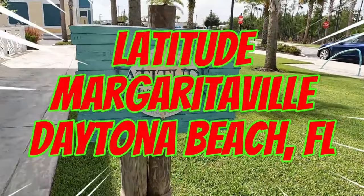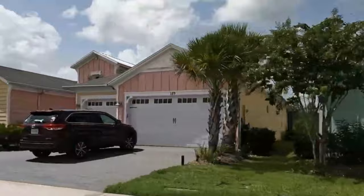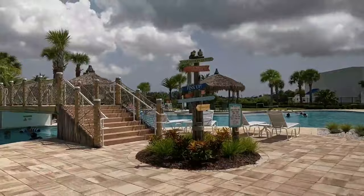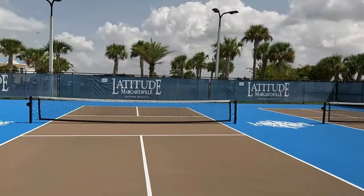Next up is Latitude Margaritaville in Daytona Beach. This is a massive 55-and-better community that has everything you could ever possibly want. There are several different access points to the community, all of which have gated security, and with some of the best amenities around, it's really going to feel more like a private and secure resort than an actual community. Highlights include a beautiful resort-style pool with plenty of seating both in the sun and in the shade, tons of athletic courts including tennis, pickleball, and bocce ball, and a private beach club for residents only with a free shuttle service.